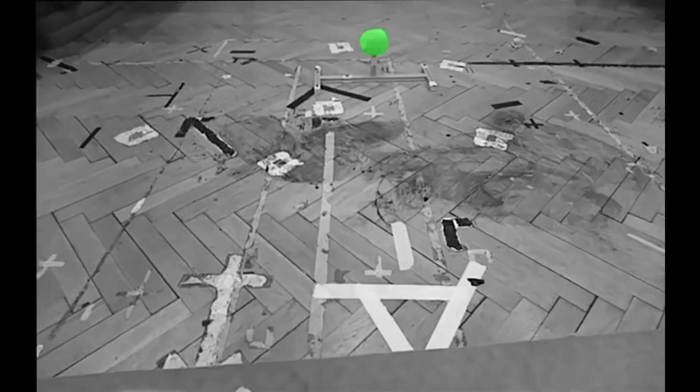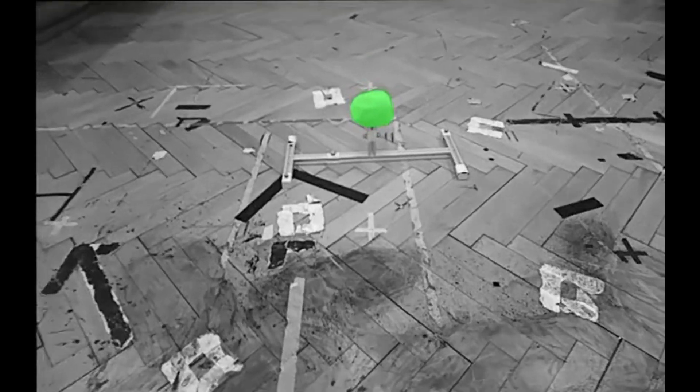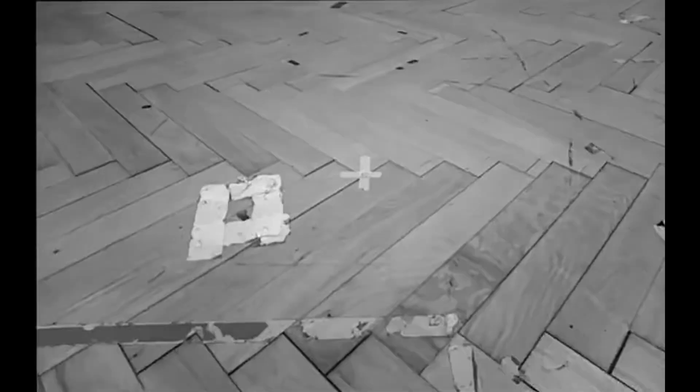For target localization, our pipeline relies on SAM2 for video segmentation. An operator can click on an object of interest on an off-board video stream from the drone's camera perspective. Our system then tracks and segments the object across subsequent frames for grasping.